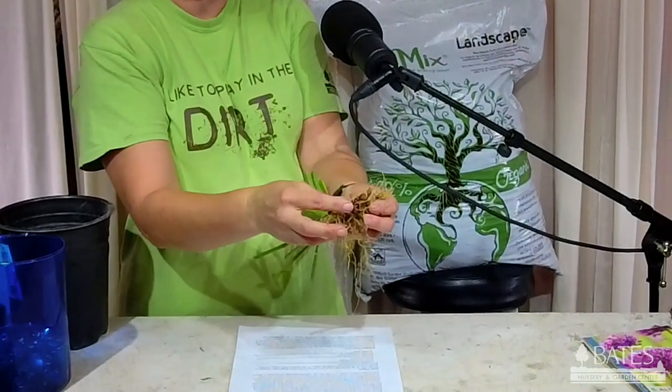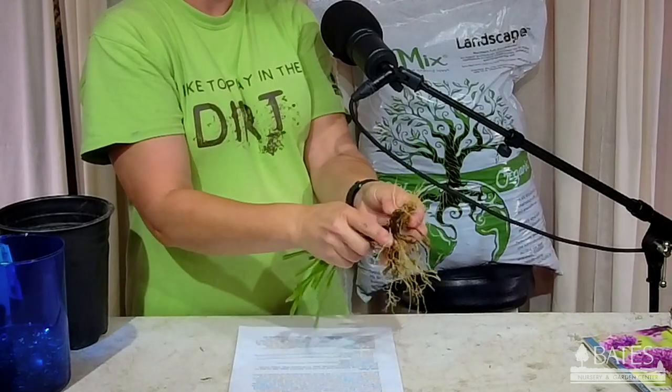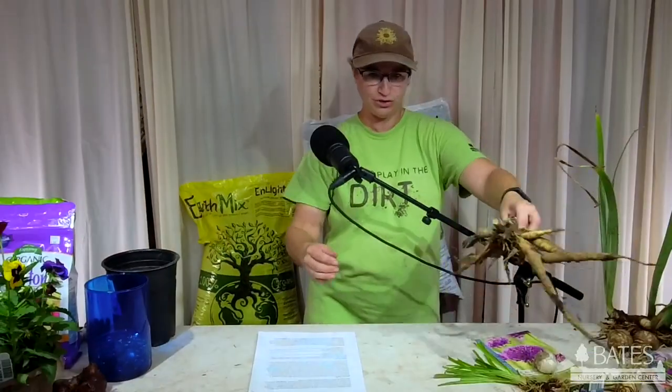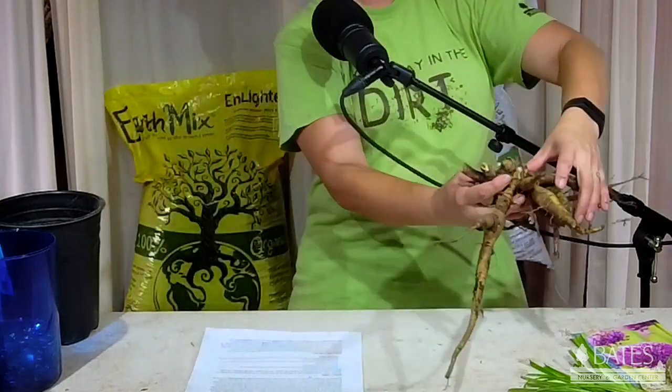You also have tubers — an anemone is classified as a tuber. Then there are tuberous roots, which are daylilies. You can see all these little bitty bulb-like things sticking out of the bottom with roots on them — that is a tuberous root. A peony is also a tuberous root. The exception here: when I said earlier that you can't find a lot of these at the nursery in the spring, daylilies and peonies are the exception. We do have plant starts of daylilies and peonies in the spring, so if you don't get them in the ground in the fall, those you can find in the spring.